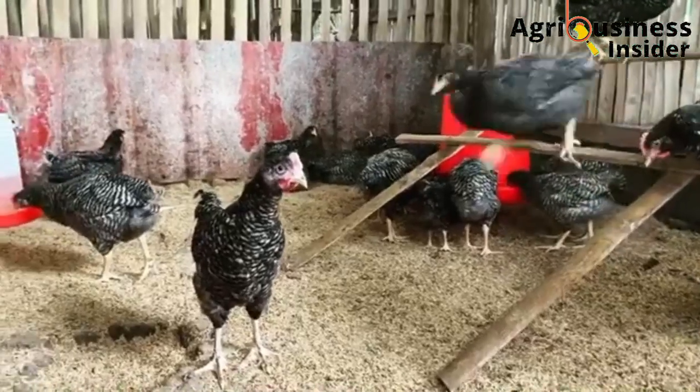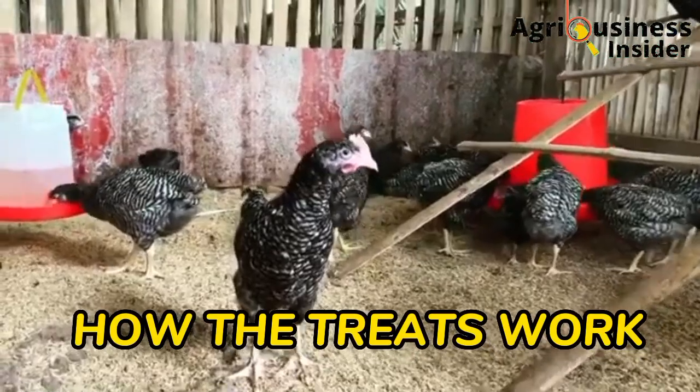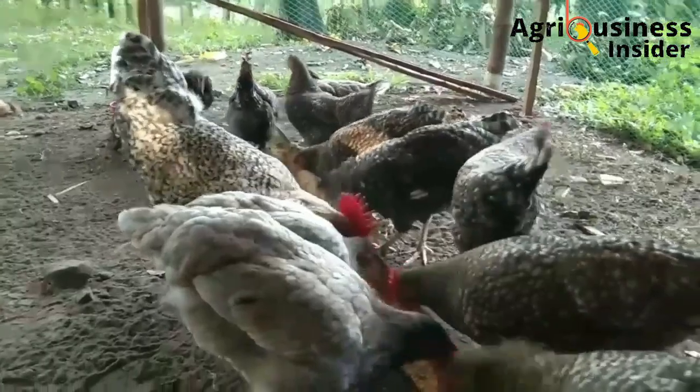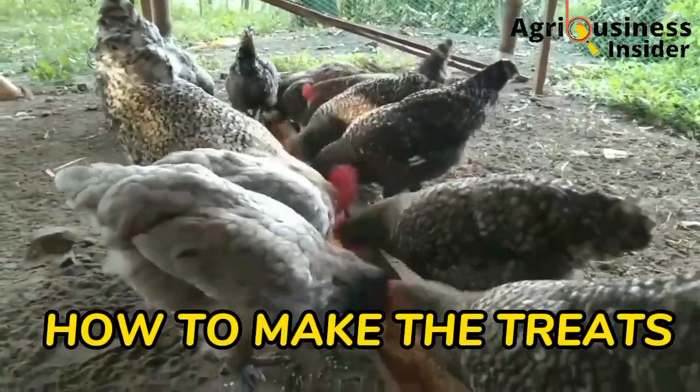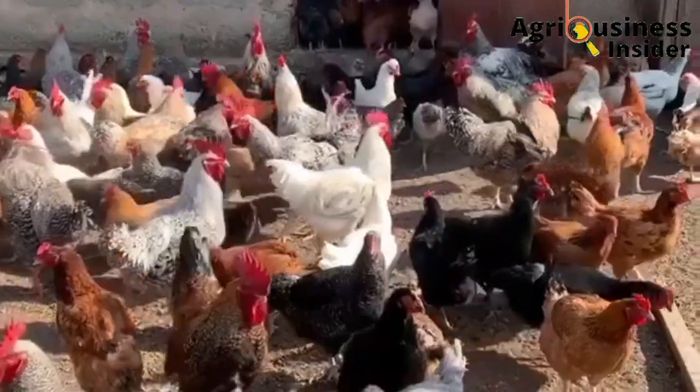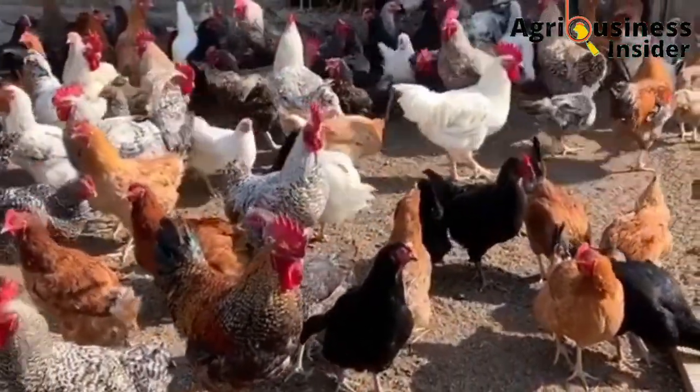In this video, I will also tell you how these treats work in the bodies of the chicken. I will also give you information on how to make this organic treat and the dosage to administer to your chickens so that you can eliminate these respiratory illnesses.